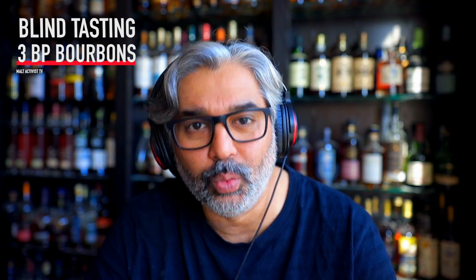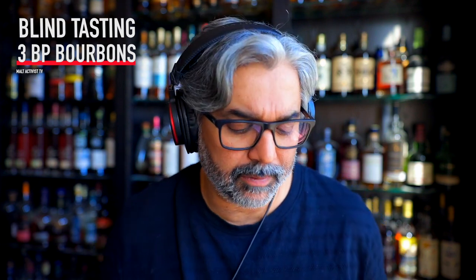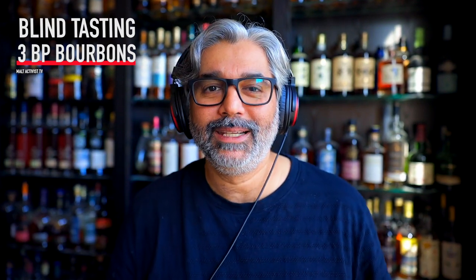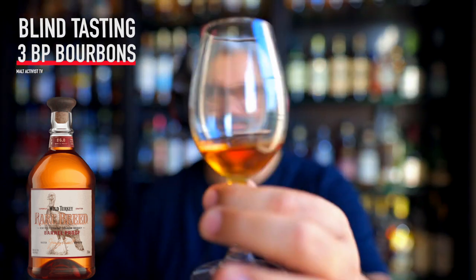As usual, I've poured all the whiskeys into glasses and thoroughly mixed up the corresponding stickers on the bottom of each glass. Nothing left to do but taste. Whiskey number one — there you go. I cannot see the label. Natural color, non-chill filtered — all of them — just the way whiskey's supposed to be made.